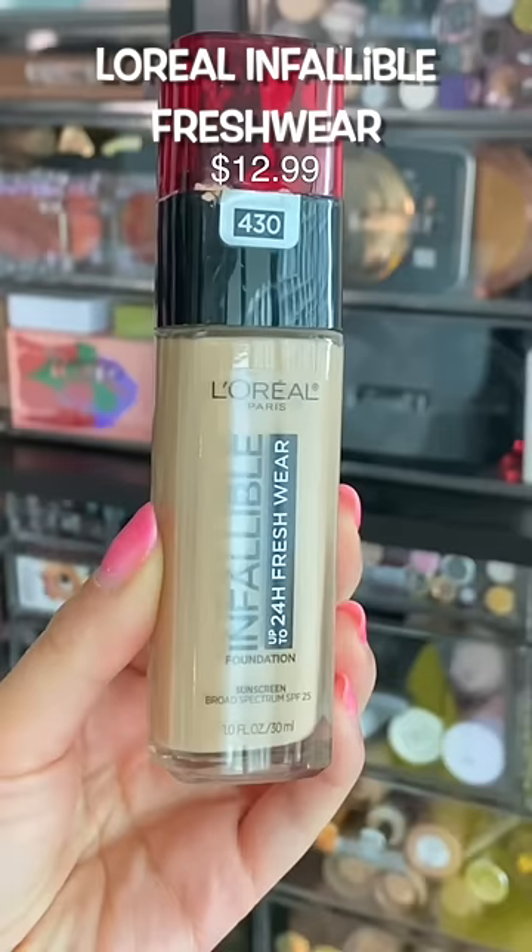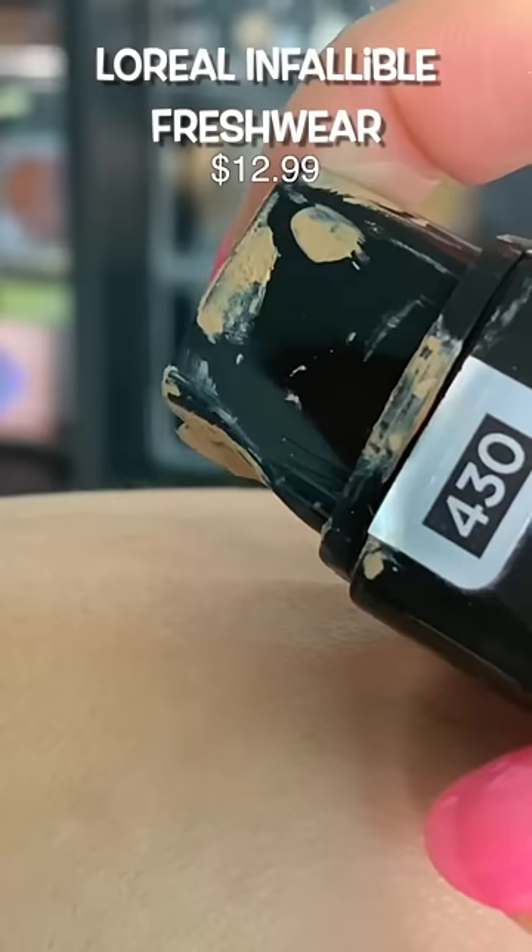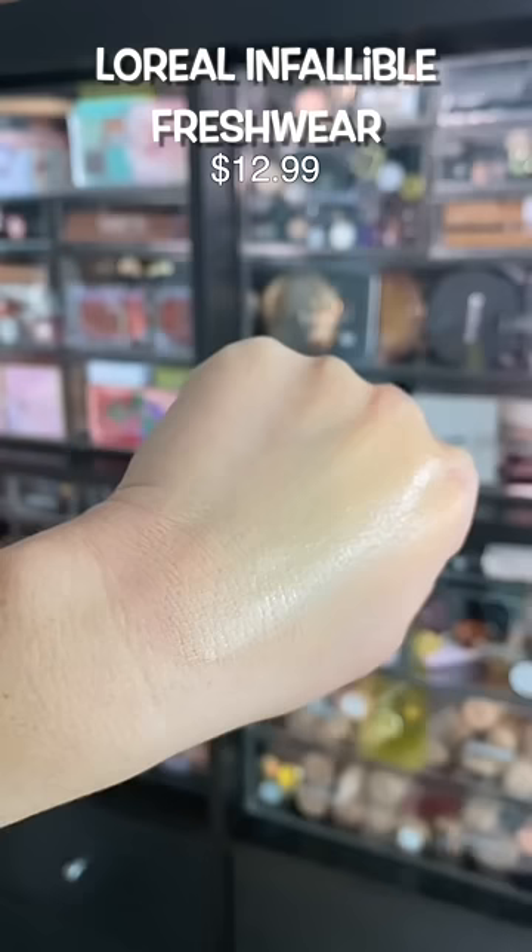I'm not being dramatic when I say that this foundation makes my skin look as smooth as a baby's butt. I don't know what it is about the finish of it, but it's glowy, but it's not too glowy. It's super smoothing. Probably my favorite from the drugstore.